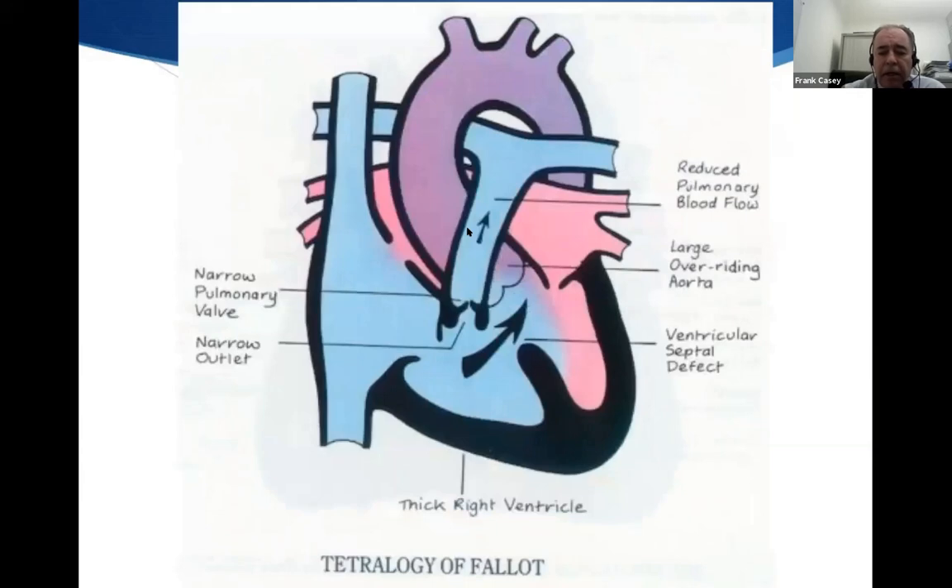This is another condition that causes cyanosis or blueness in the baby. You can see in this heart there is a hole between the two pumping chambers — the two ventricles — and the lung artery is very small. The blood is obstructed from going out through the lungs and goes across the other way. Again, over a generation, we now have ways of repairing this condition and giving these children a good quality of life.